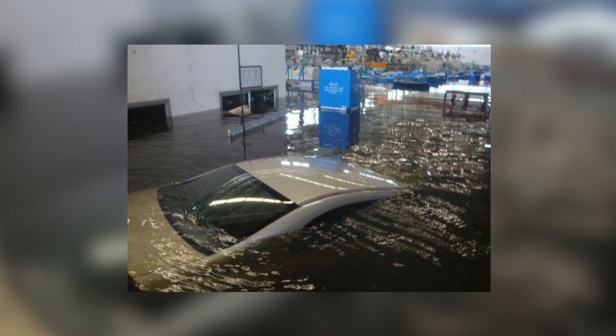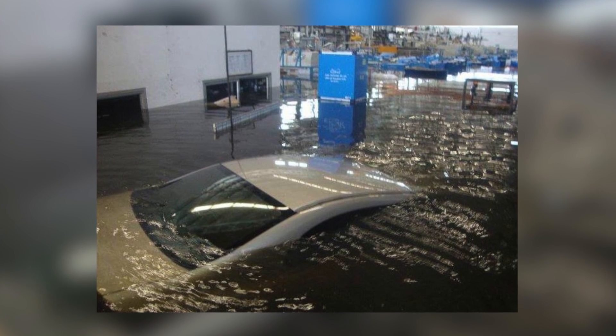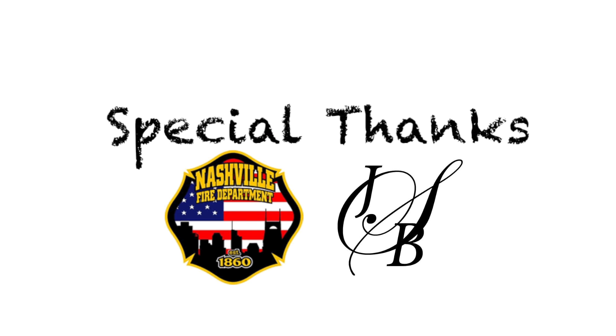Imagine what a four, six, or even ten-inch system is capable of. Special thanks to the Nashville Fire Department and Sullivan Plumbing for all their help on this project.